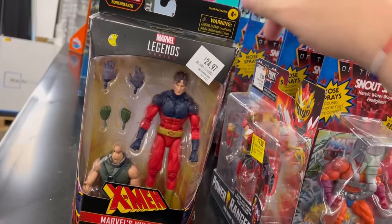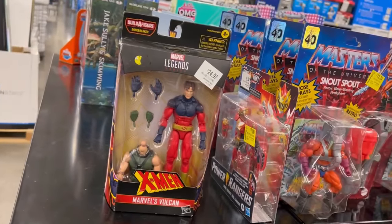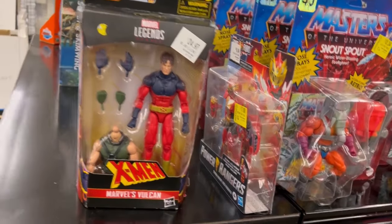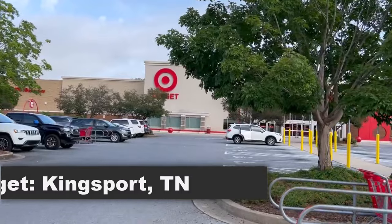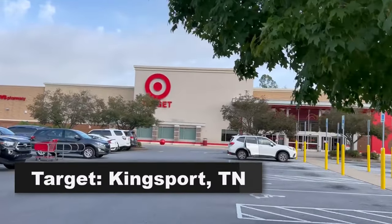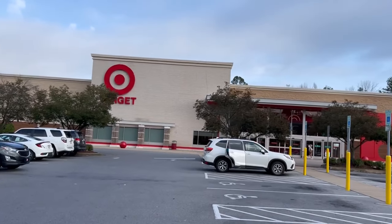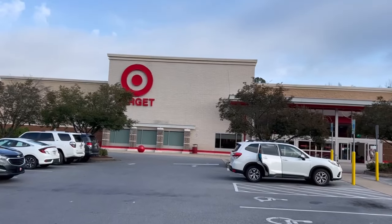I wonder if they jumped the gun putting the Superpowers on clearance, thought some new stock was coming and it didn't. But it is no longer on clearance. $12.34 for Snout Spout — Vulcan's all beat up. Let's go check out the collectibles station. Target Kingsport — I've been to three places so far and the hunt has not been fruitful. We're climbing that hunt tree, just not picking any fruit.